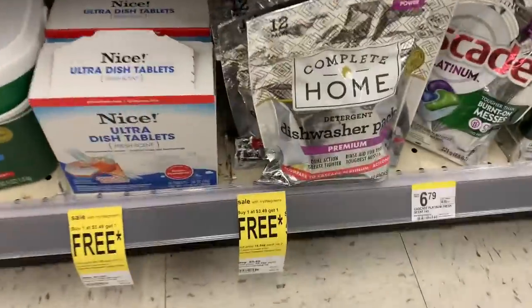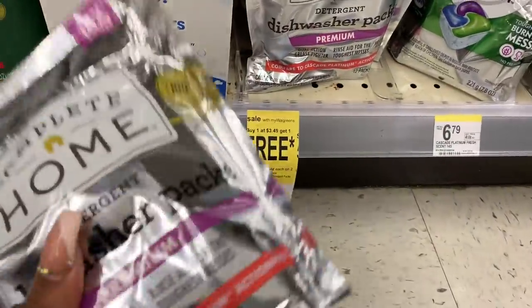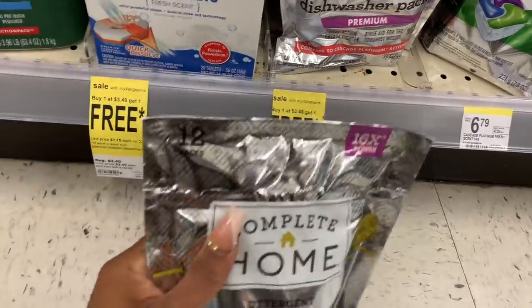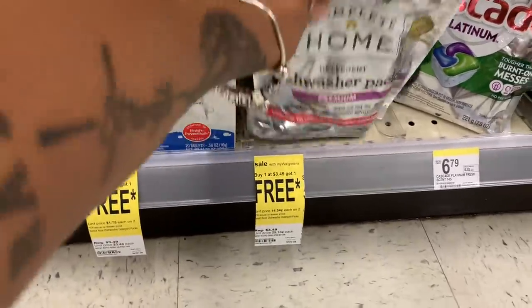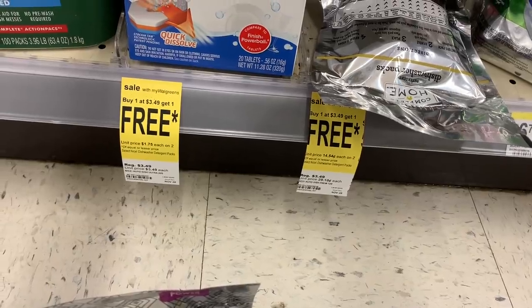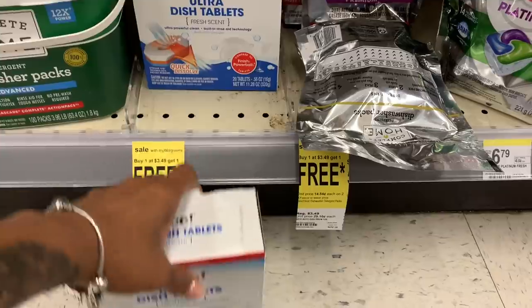There are a lot of buy one get one free deals going on. So they have these right here — dishwasher pods. I'm going to go ahead and pick these up because they're buy one get one free. These are open. I've never used this brand, but for buy one get one free, I'll definitely check it out. Let's see — these say quick dissolve.